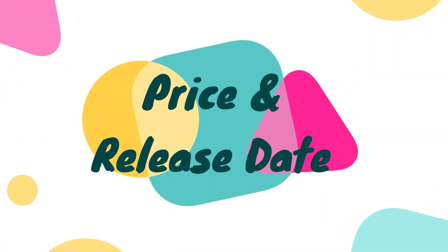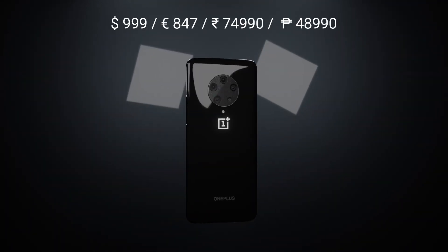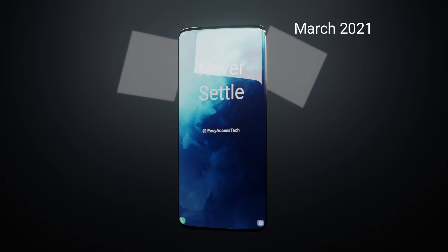Price and Release Date. The price of the phone is expected to start at $999, and it's expected to release in March 2021.